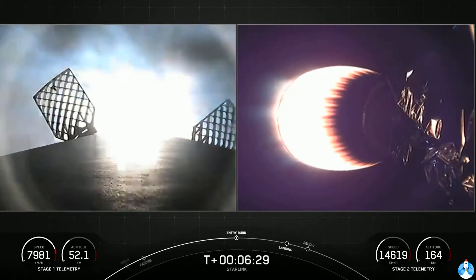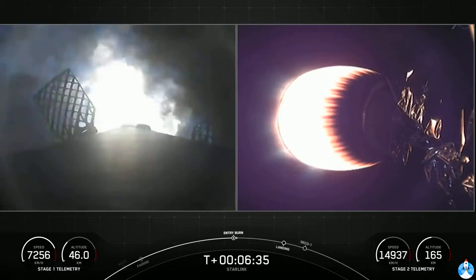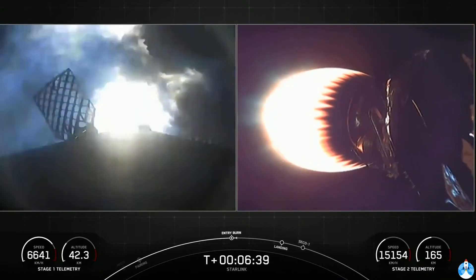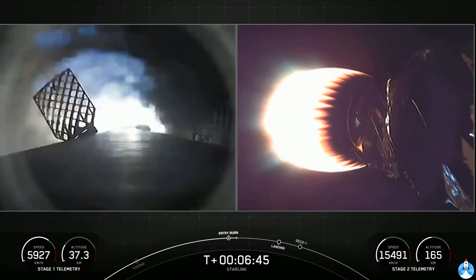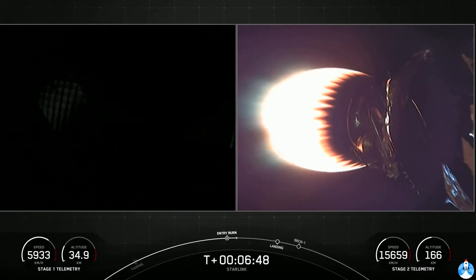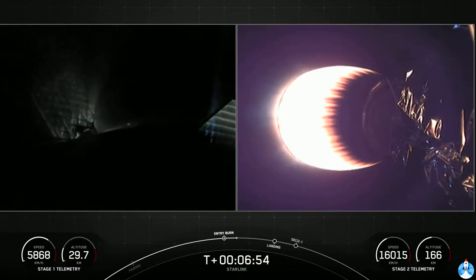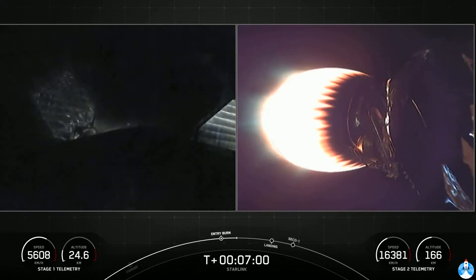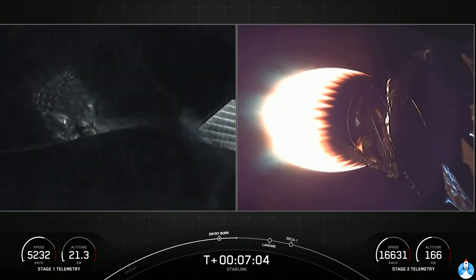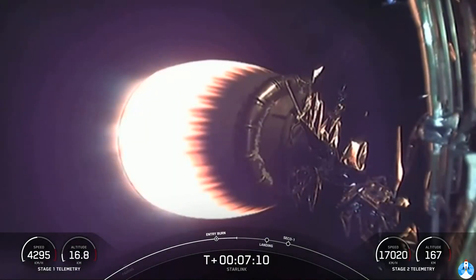Stage one entry burn startup. We can see startup of that first of two burns, the entry burn. This lasts 20 seconds. As I mentioned earlier, we have reignited three of the nine Merlin engines at the base of the first stage vehicle. Stage one entry burn shutdown. The reason we perform the entry burn is we want to slow the first stage down as it re-enters the Earth's atmosphere. As you can tell by the energy there on the grid fins, it's going pretty fast, and we want to slow the velocity down as it re-enters the atmosphere. Second stage is on a nominal trajectory.